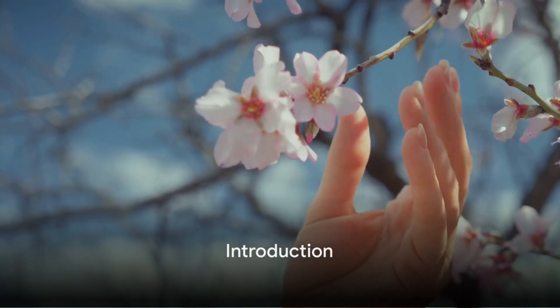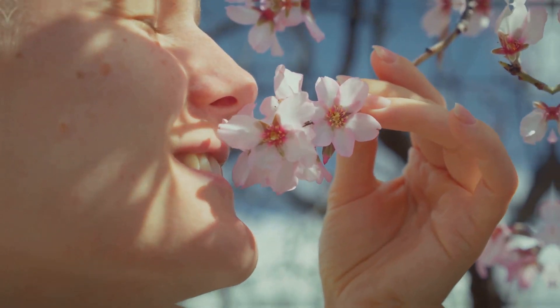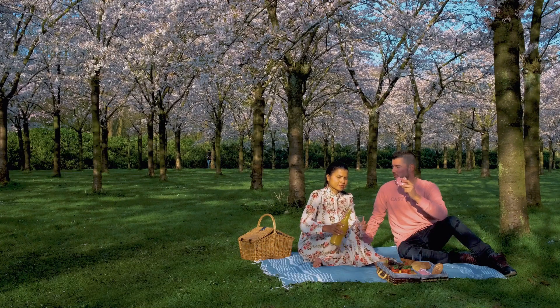Today we're delving into the world of flowering trees. I'm here to guide you through selecting and caring for these beautiful additions to your garden. Selecting the perfect flowering tree requires careful consideration. Let's explore the key factors.